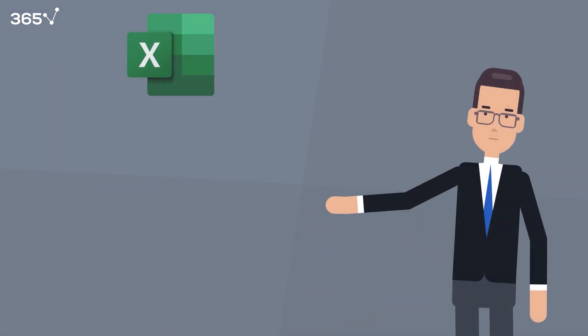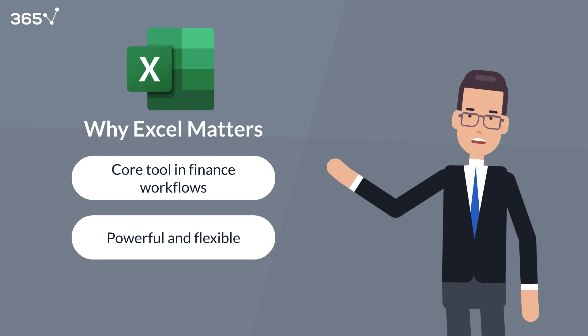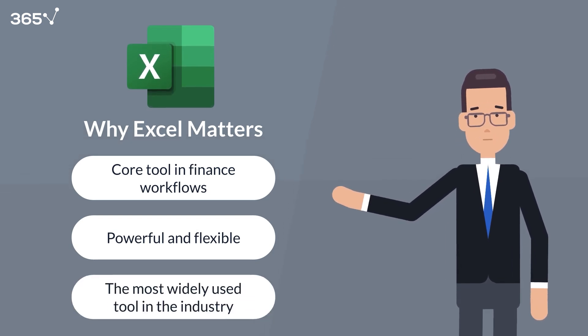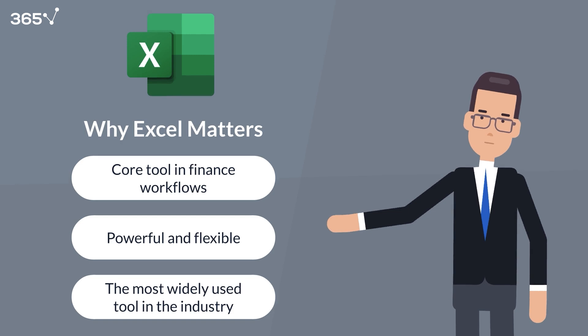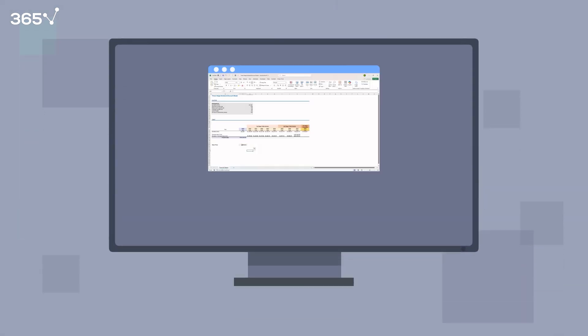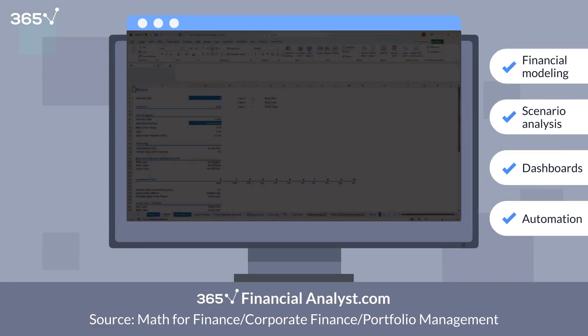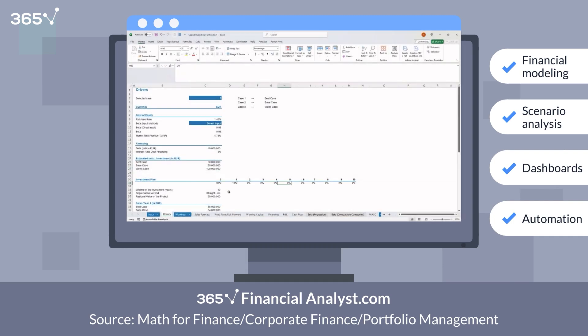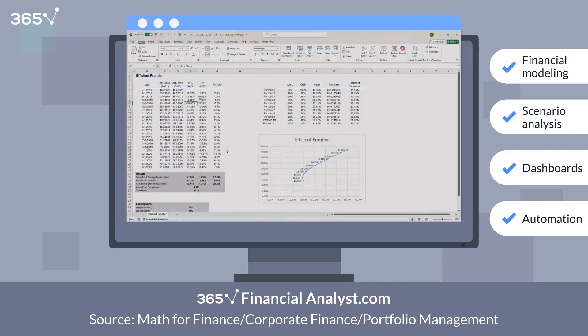If there's one tool every finance professional must master, it's Excel. Excel is the backbone of finance. It may not be flashy, but it's powerful, flexible, and still the most widely used tool in the industry. Why is it a financial analyst's best friend? Because it does it all: financial modeling, scenario analysis, dashboards, automation. It gives you complete control over your analysis, and you can get answers fast without needing help from IT or a data team.